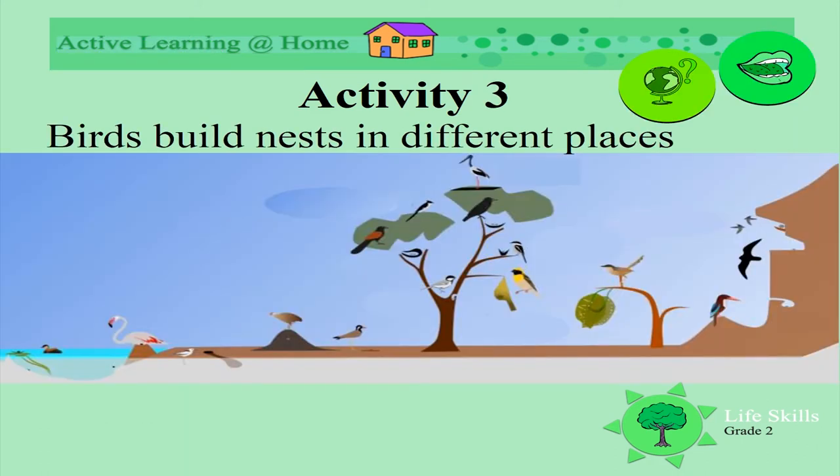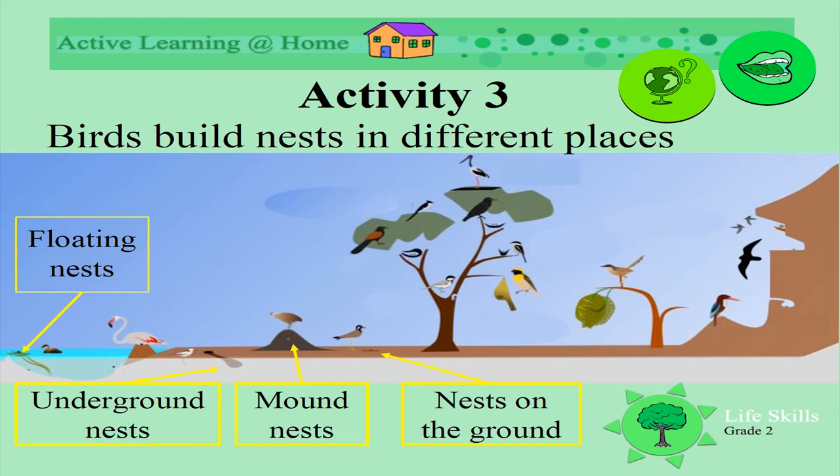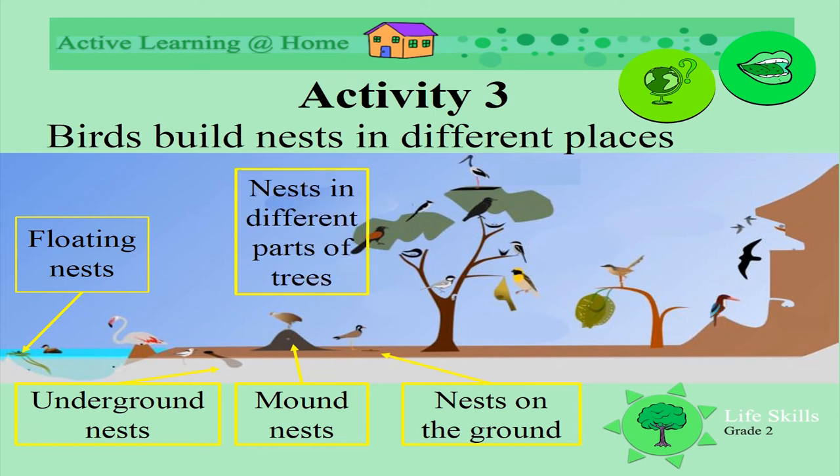Birds build their nests in lots of different places: underground, or making a mud mound, or just flat on the ground. We even get floating nests, and nests all over the tree. We even find nests in mountains and cliffs. Let's explore more.